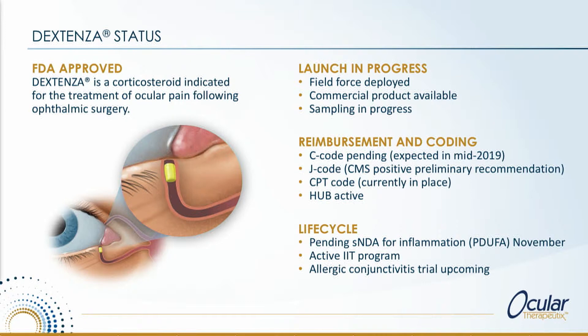Some of you may have noticed that we released last week that CMS has made a preliminary recommendation for a unique J code for the product, which we expect to confirm in November and have available in January 2020. In the meantime, we have filed for a C code with pass-through payment status, which we would expect sometime in July. So we really expect July to be when sales for the product start ramping up. We have also filed an SNDA with a PDUFA date in November, which should extend the label from post-surgical pain to the prevention of post-surgical inflammation as well.